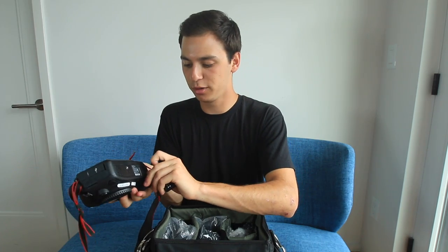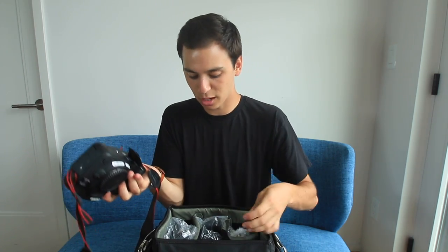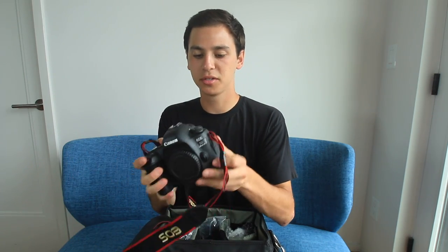Another thing I was nervous about is not having the flip-out LCD. Being a YouTuber, I really rely on that for all the video I do. It feels really good — it's definitely bigger, but it feels good in my hand. My other concern, of course, was the price. Is it worth the $3,300 price tag? I'm not sure, so I'm really excited to find out.